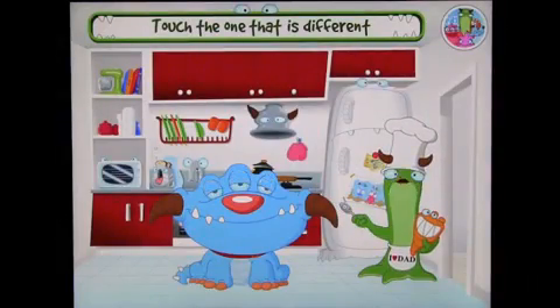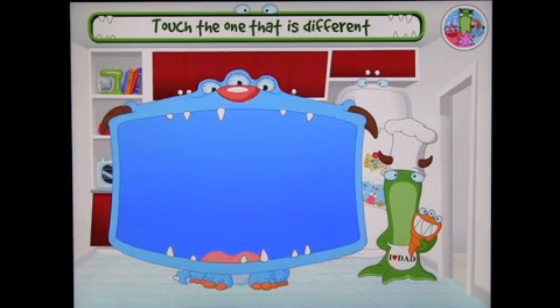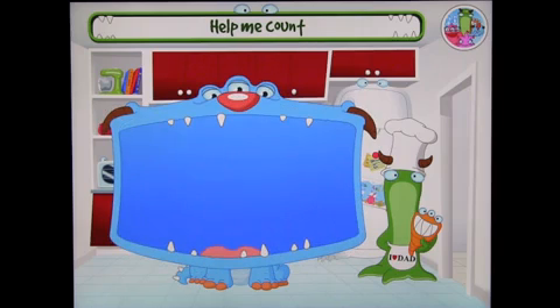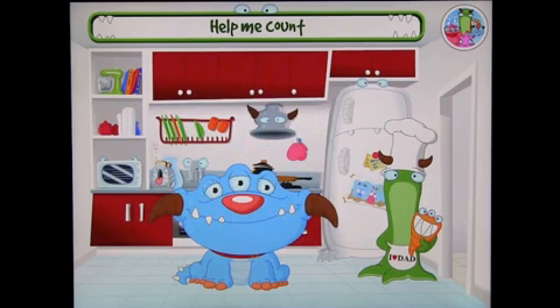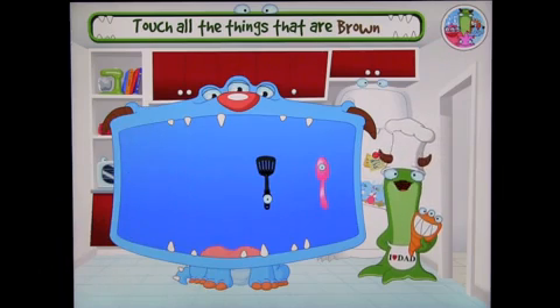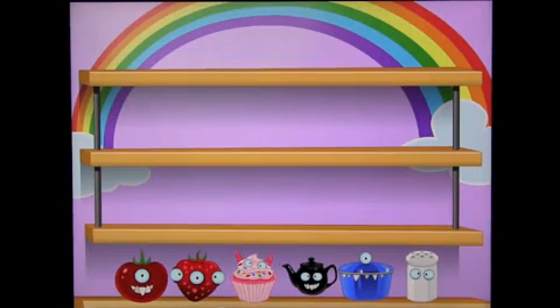Can you find the one that is different? You basically just follow the instructions of what they say. Can you help me feed Scrumpy with two plates? One, two — great job! Feed Scrumpy with all the things that are brown. If you get it wrong, it encourages you. As you get three things correct, you get a reward. You've got these little monster items on the bottom, which are kind of cute to look at.